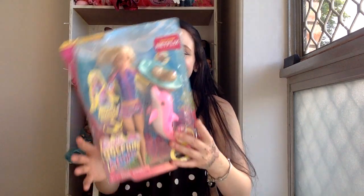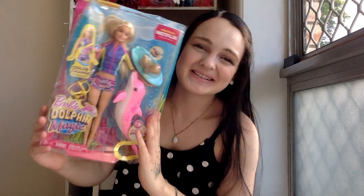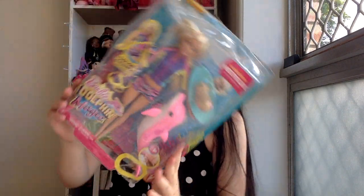Hey dolls, welcome back to another video! Today I am actually in my swimmers because I'm doing a very special unboxing video. I've been waiting for this girl for ages and she was on my top five most wanted Barbies this year — it is the Dolphin Magic Barbie movie doll. I have really wanted her for ages.